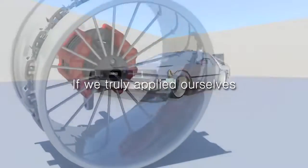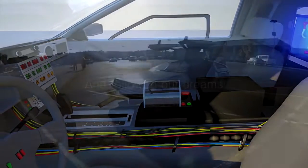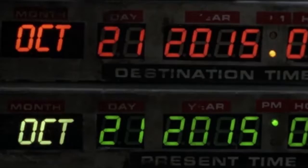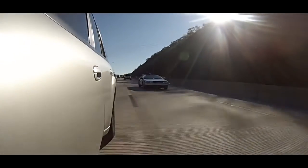The future. We're descending toward Hill Valley, California at 4:29 PM on Wednesday, October 21st, 2015. 2015?